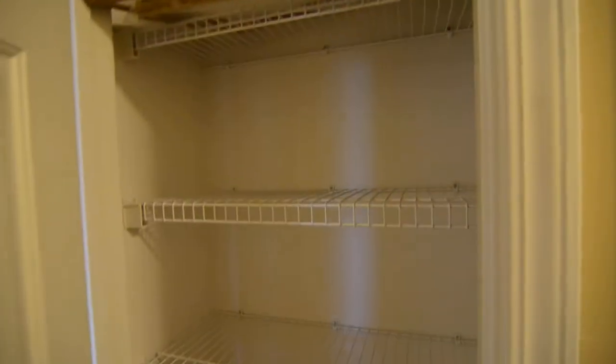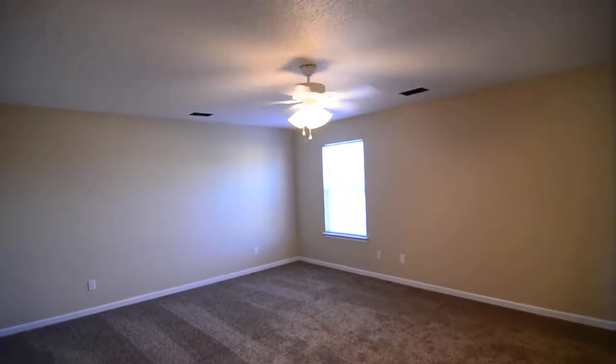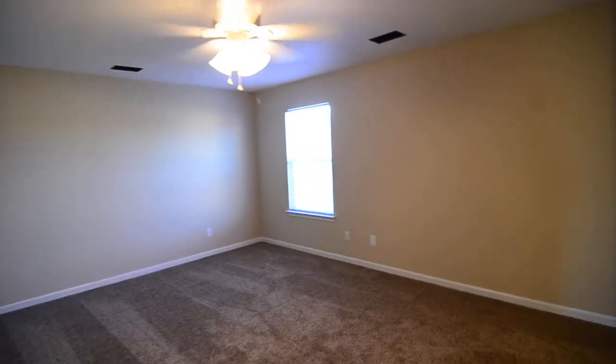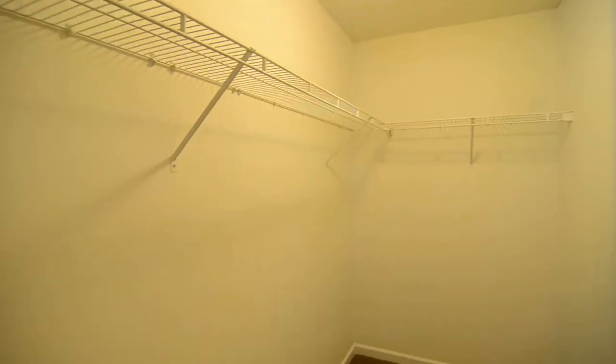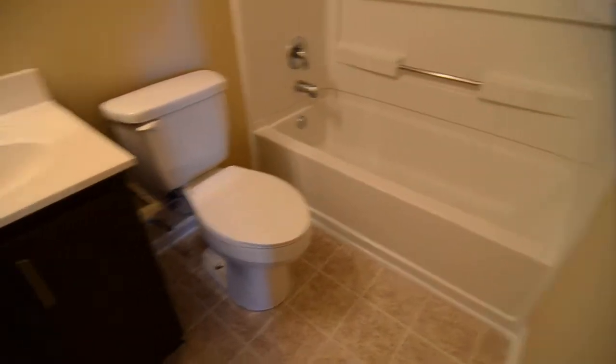First there's a linen closet here in the hallway. You have your master bedroom — really nice size room with a ceiling fan. There are ceiling fans in all three bedrooms. You have a walk-in closet as well as a private full bath with a single sink, shower, and tub.